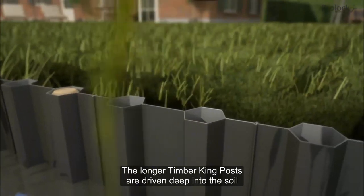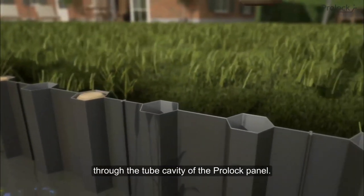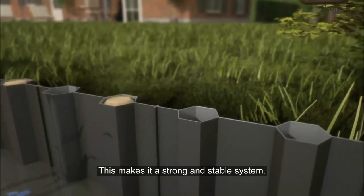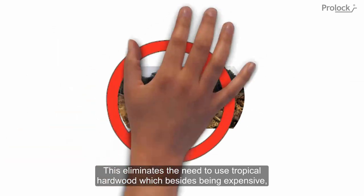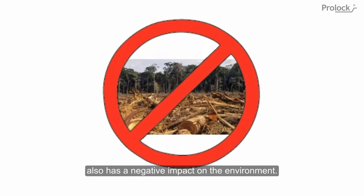The longer timber king posts are driven deep into the soil through the tube cavity of the ProLock panel. This makes it a strong and stable system. The posts won't deteriorate because they are located underwater and do not get in contact with oxygen. This eliminates the need to use tropical hardwood, which besides being expensive also has a negative impact on the environment.